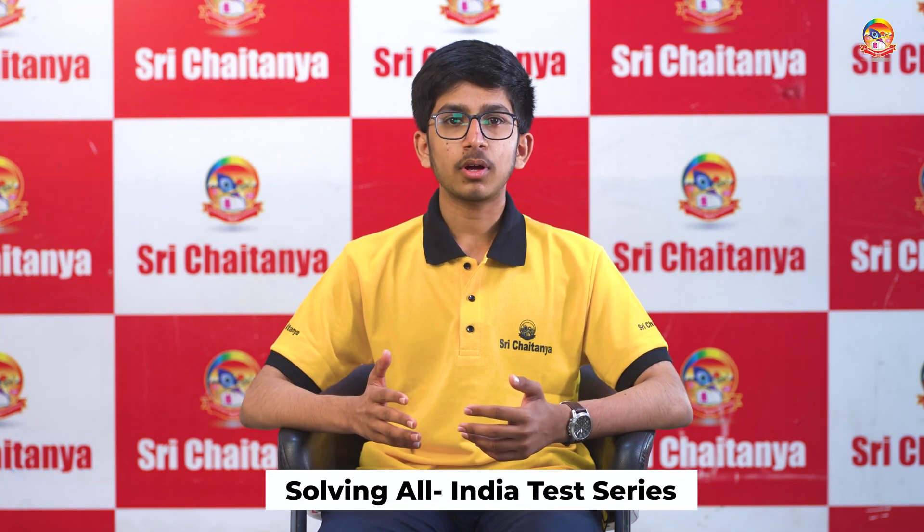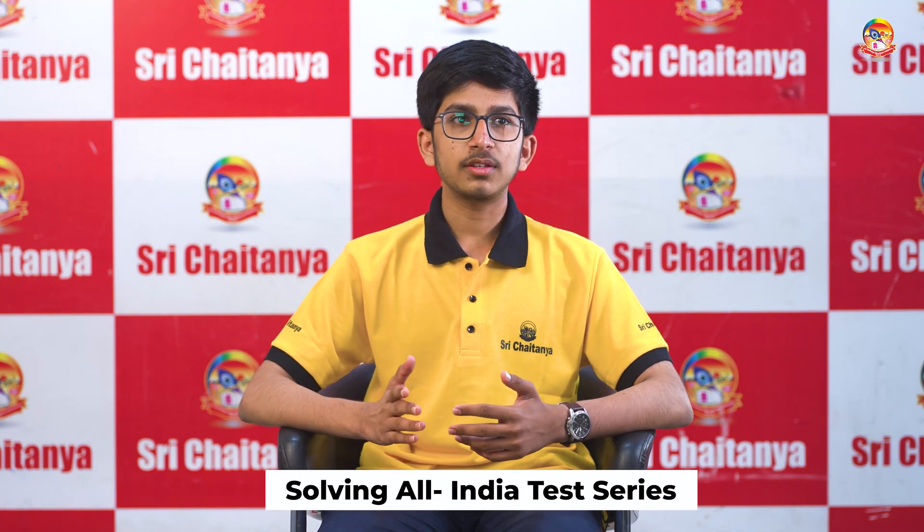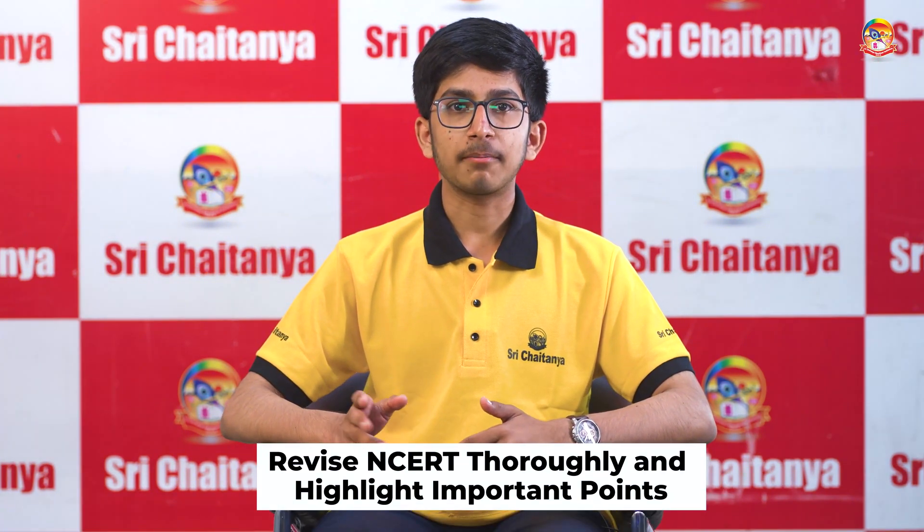You can start this around one and a half months before the exam. The frequency could be around one test per week or one test per two weeks, whatever you wish. When the exam gets closer, increase the frequency. The all-India test series for JEE Main that CJ Zanya conducts are also extremely relevant. Go through NCERT Chemistry entirely, collect all the important points, and put star marks.